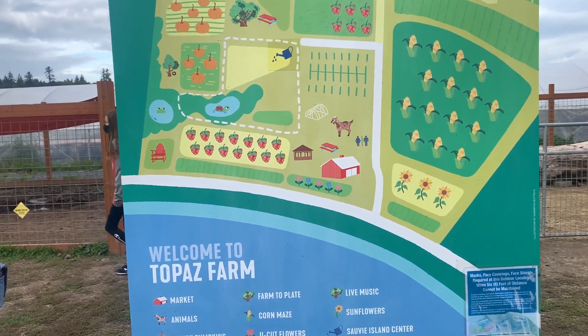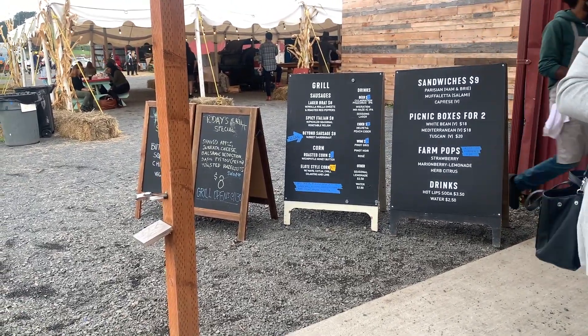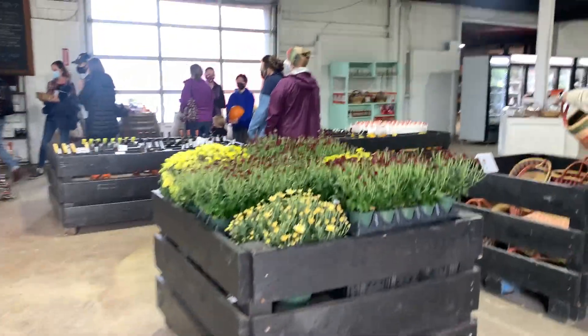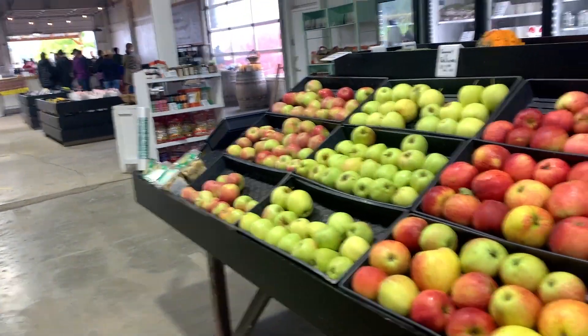Another great place for pumpkin picking is Topaz Farm. It's a little bit smaller and not as crowded — more laid back. They have a really great food menu and you must get their tomato soup because it is so good. They have a cute little market where you can buy organic produce and even pick flowers from their fields. What's really great is that they have a real pumpkin patch with pumpkins still on the vine. It's a lot cheaper than Bella Organic and you can use your card — it's not cash only.